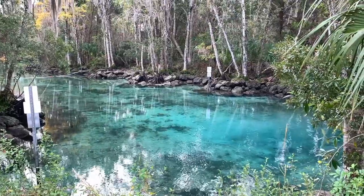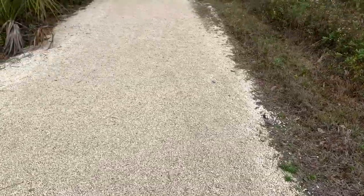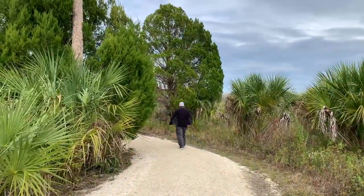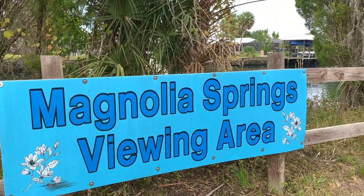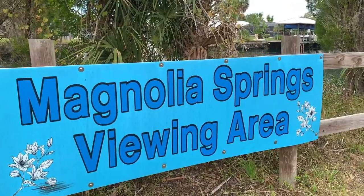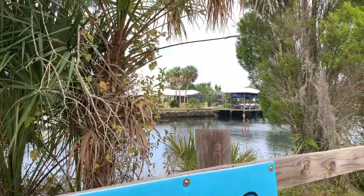After enjoying some more peace and calm and soaking in the beauty of nature, we headed on a trail towards Magnolia Springs Avenue. It was about a six-minute walk on gravel beyond the boardwalk to reach the viewing area. You've arrived once you see the large Magnolia Springs viewing area sign.